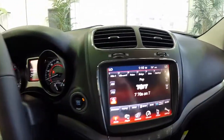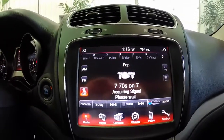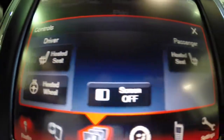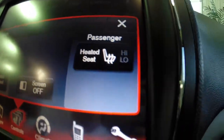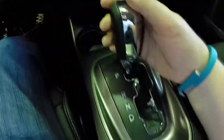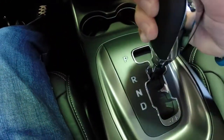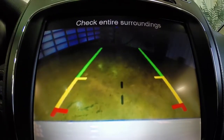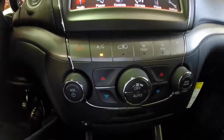Inside the Journey we have the class exclusive 8.4-inch touchscreen display. This vehicle does have heated seats and a heated steering wheel. This vehicle is also equipped with a reverse park view camera. It does have the guidance lines, and it also has the ultrasonic parking assist as well.